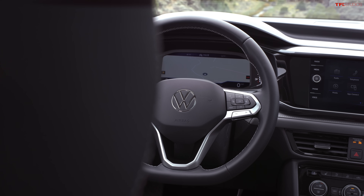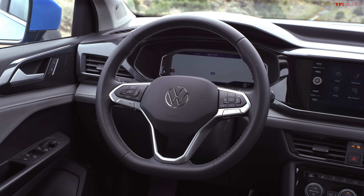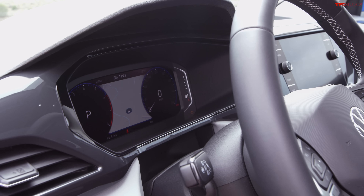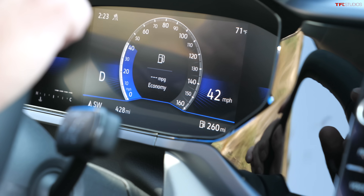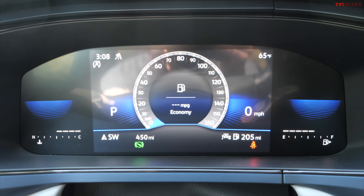I wanted to go over the digital cockpit. Volkswagen has made it standard with an 8-inch screen, and you can opt up to a 10.25-inch screen. Basically, all instrumentation is digitalized. It looks really good, very crisp. Not everybody likes it — some people really do prefer old-school physical gauges, and I get that. But that's what comes standard now on the Volkswagen Taos.